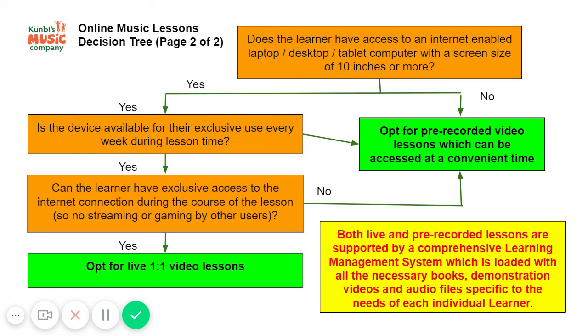We will make sure that you have all the information and all the help you need to make a success of online learning. Even though we're all in isolation, learning does not have to stop. Here at Combi's Music Company, we are ready and able to help you, so please get in touch — we would be happy to help.